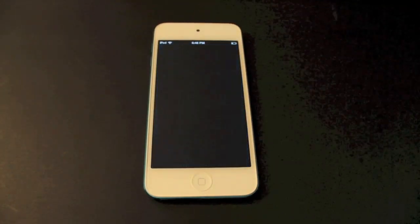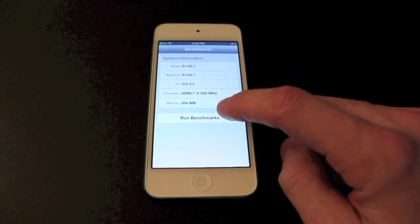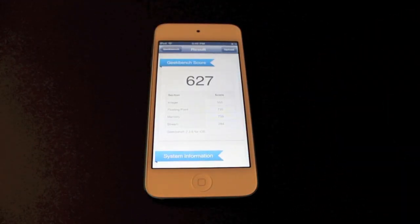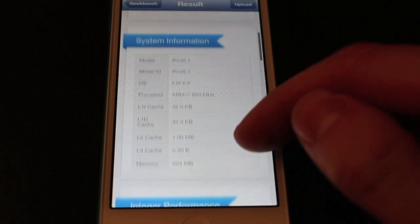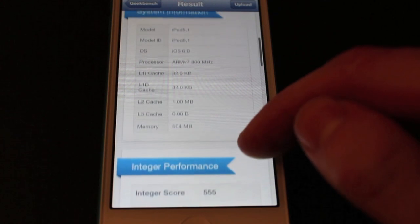Now let's go to Geekbench. You can get this for your own devices — just download the app and run it. We got a score of 627, and here's the breakdown. That's the iPod fifth generation and its kind of processor.